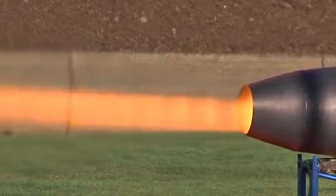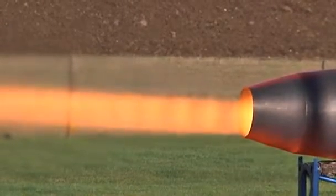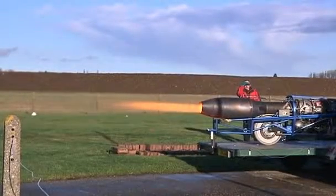Thrust is what it's all about. The afterburner blazes at a temperature of 1400 degrees Fahrenheit, spraying fuel into the exhaust, helping generate more power.